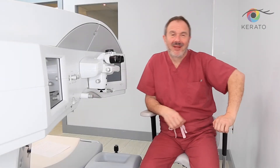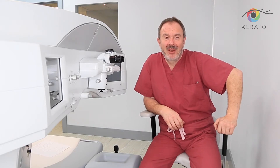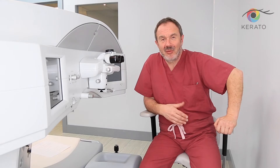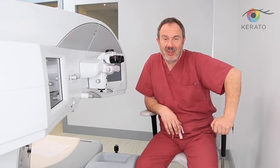Hi everyone again. With you Dr. Aleksandr Mavšević, professor of ophthalmology. Some of you might have listened to my previous lectures. Today's lecture will be about the instrumentation we use for the newest procedure for changing color of the eyes, called keratopigmentation.